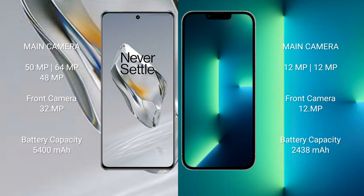The iPhone 13 Mini features a dual rear camera setup: 12MP plus 12MP, and a 12MP front camera. The OnePlus 12 has a 5400mAh battery with 100-watt fast charging support. The iPhone 13 Mini has a 2438mAh battery with 20-watt fast charging support.